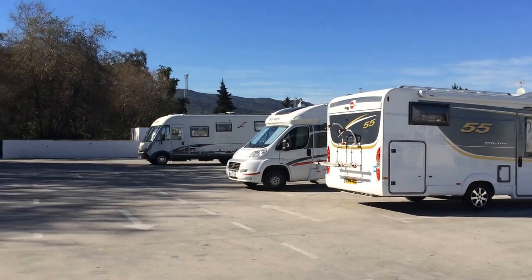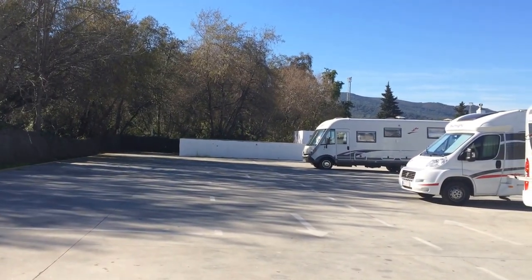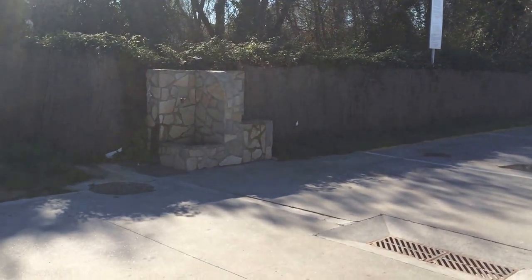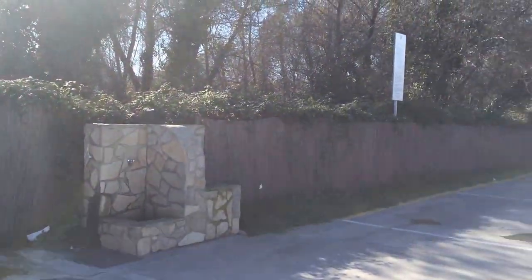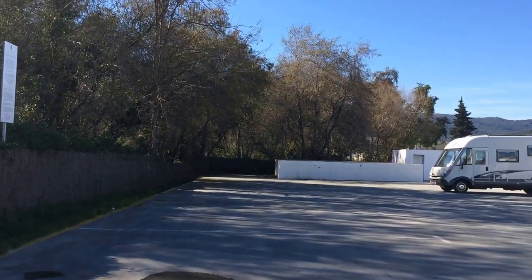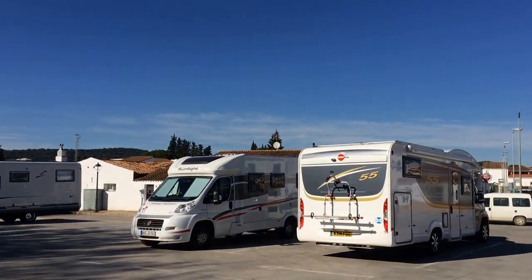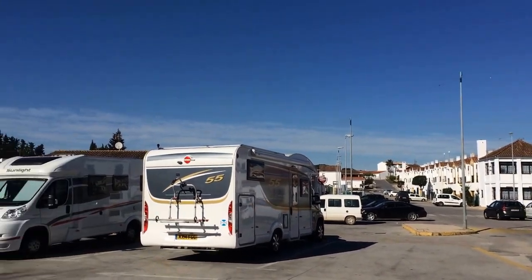There are apparently spaces for 23 motorhomes — looks a bit cramped for that, but it's certainly decent-sized spaces and they're all marked out. The services are custom. To park is free and to use the services is free. So it's a good useful stopover, with nice surrounding countryside, and it's just nice to be inland from the coastal areas by just a few kilometres.